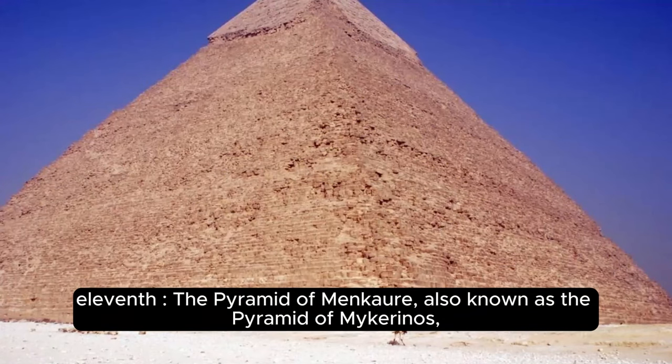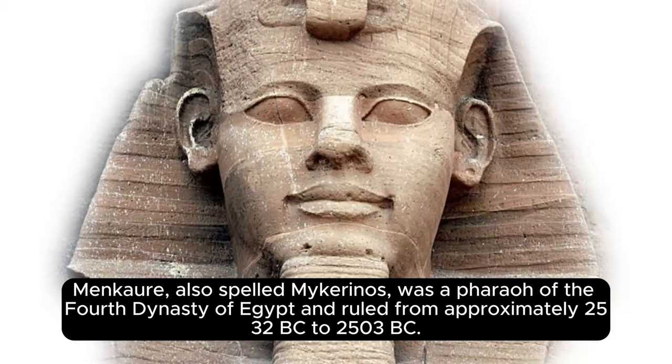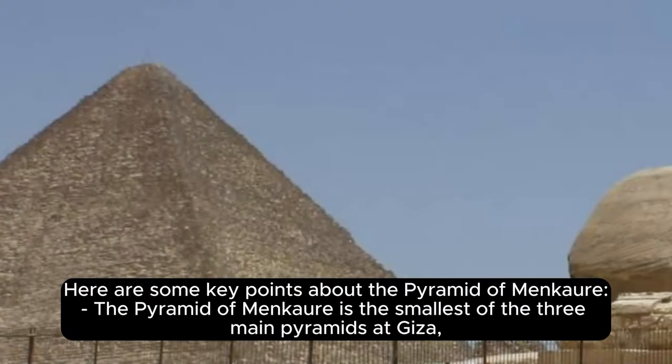Eleventh, the Pyramid of Menkaure, also known as the Pyramid of Mykerinos, is an ancient Egyptian pyramid located on the Giza Plateau in Egypt. Menkaure, also spelled Mykerinos, was a pharaoh of the fourth dynasty of Egypt and ruled from approximately 2532 BC to 2503 BC.